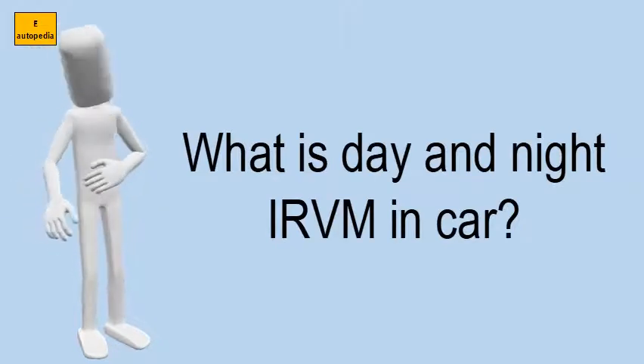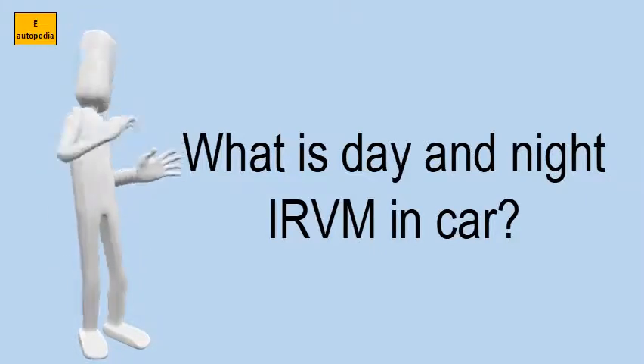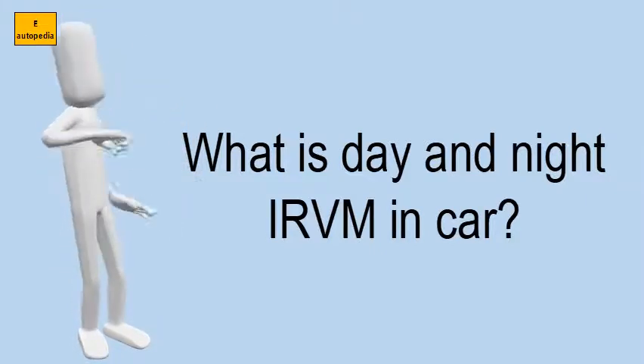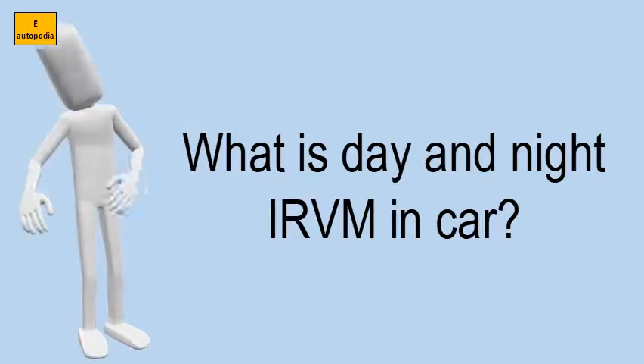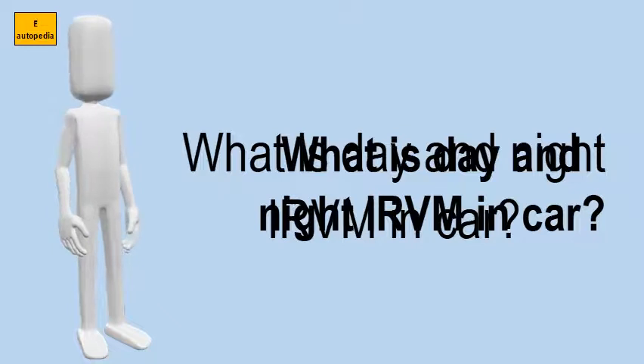What is day and night IRVM in car? A prismatic rear-view mirror, sometimes called a day or night mirror, can be tilted to reduce the brightness and glare of lights, mostly for high-beam headlights of vehicles behind, which would otherwise be reflected directly into the driver's eyes at night.